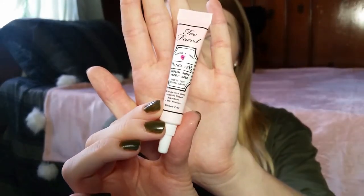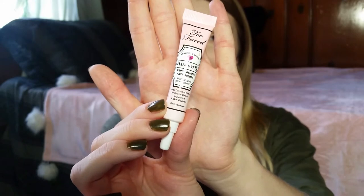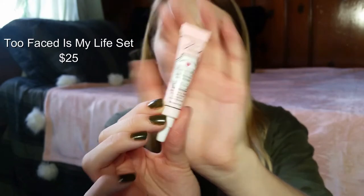The first thing I got is the Too Faced Hangover Replenishing Face Primer. This is one of the miniatures I got — I got it with a set of Too Faced miniatures, and I really like this primer. I probably will buy the full size. When I put it on, I wasn't expecting it to be so watery and moisturizing. It's so moisturizing — I put on a moisturizer before this and I really didn't need it.